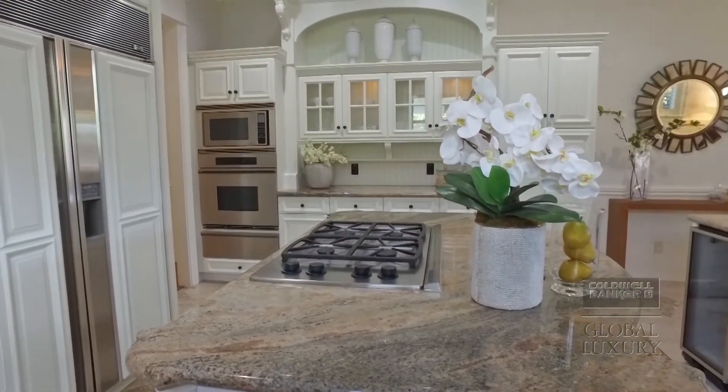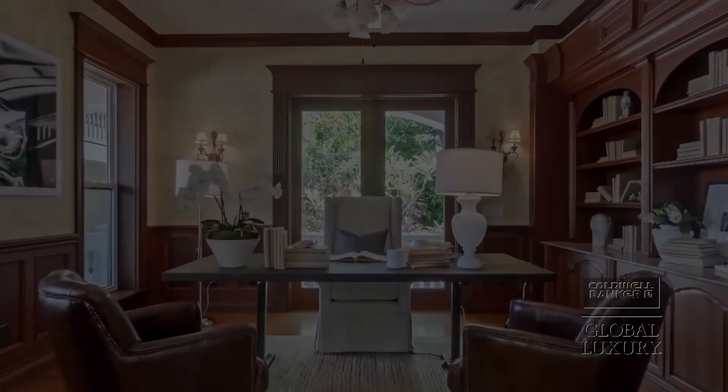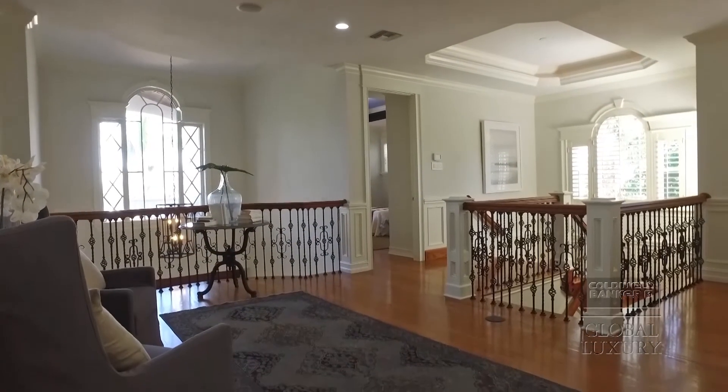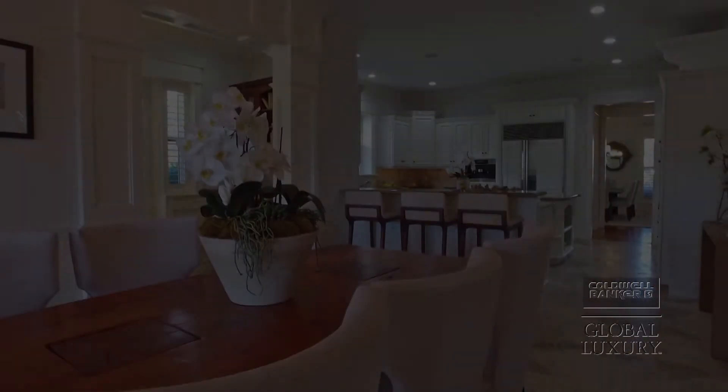Standing in the gourmet kitchen, chefs absolutely love the space. There's a sub-zero fridge, two dishwashers, an espresso maker, wine fridge, double ovens, and a bread warmer. You also have the eat-in kitchen plus a screened-in lanai for various dining options. The custom woodwork is truly unique — this is an Art Canada home built for himself, known for his attention to detail with woodwork and wood millwork from the crown molding to the columns down to the baseboards.